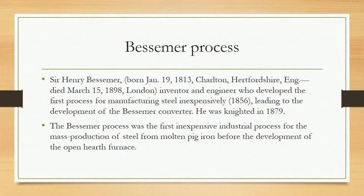Bessemer Process. Sir Henry Bessemer, born January 19, 1813, in Charlton, Hertfordshire, died March 15, 1898, in London — inventor and engineer who developed the first process for manufacturing steel inexpensively, leading to the development of the Bessemer converter. He was knighted in 1879. The Bessemer process was the first inexpensive industrial process for the mass production of steel from molten pig iron, before the development of the open hearth furnace.